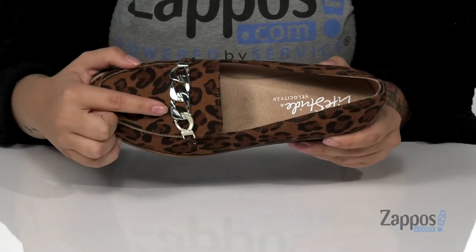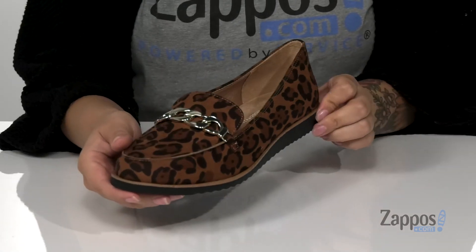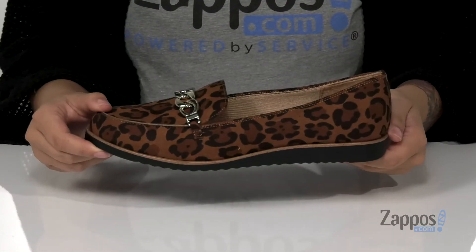I also really love the chain detailing on the top, it really adds more flair to these. And I would pair these with some black jeans and a dress top. Underneath is a grooved outsole for traction. Show off your wild side with these shoes on your feet, they're by Lifestride.